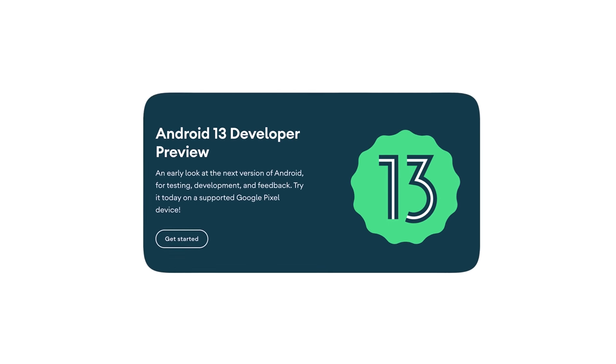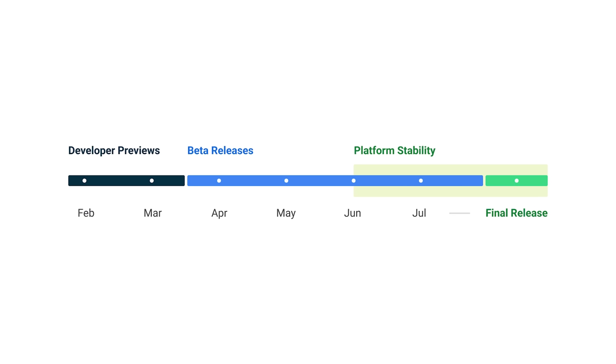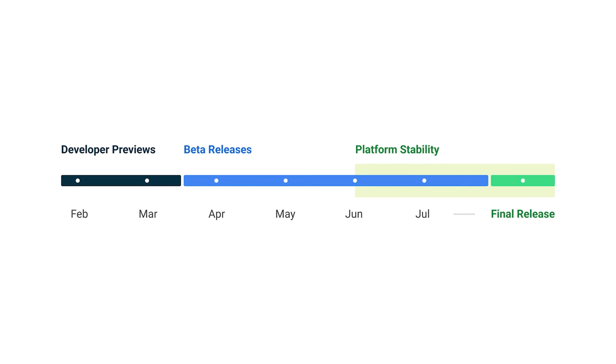This is the roadmap for releases. We get another developer preview sometime in March. Beta versions arrive in April, building up to a final release, usually around October's Pixel event. We'll check updates as they come out and try to make sense of it all. If you subscribe, you'll be on top of the latest stuff too.